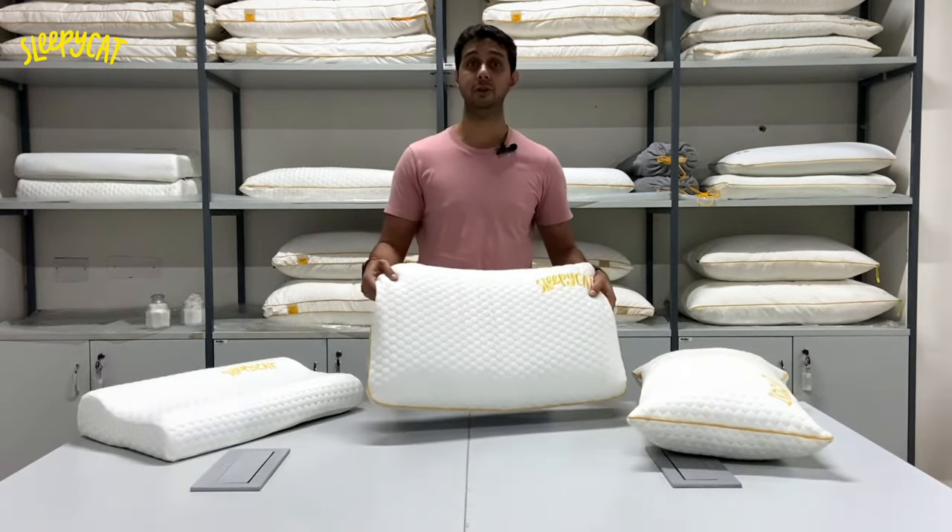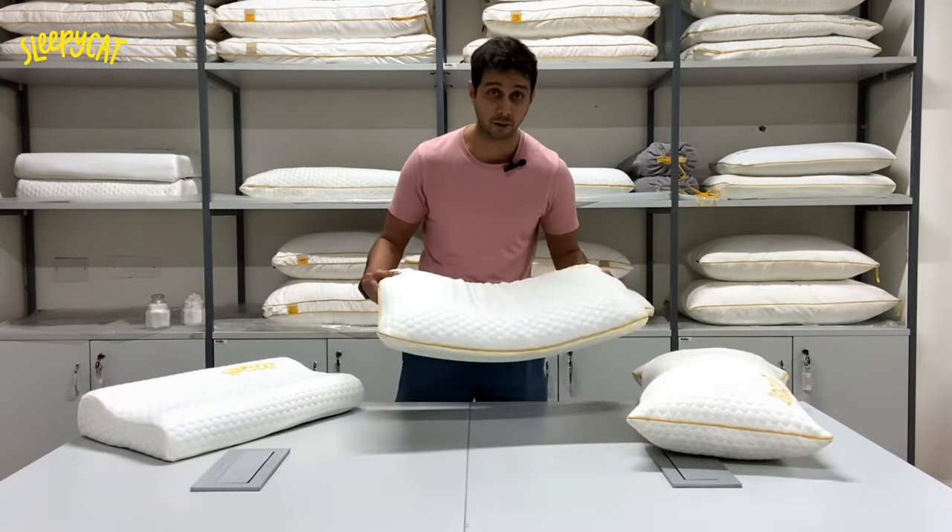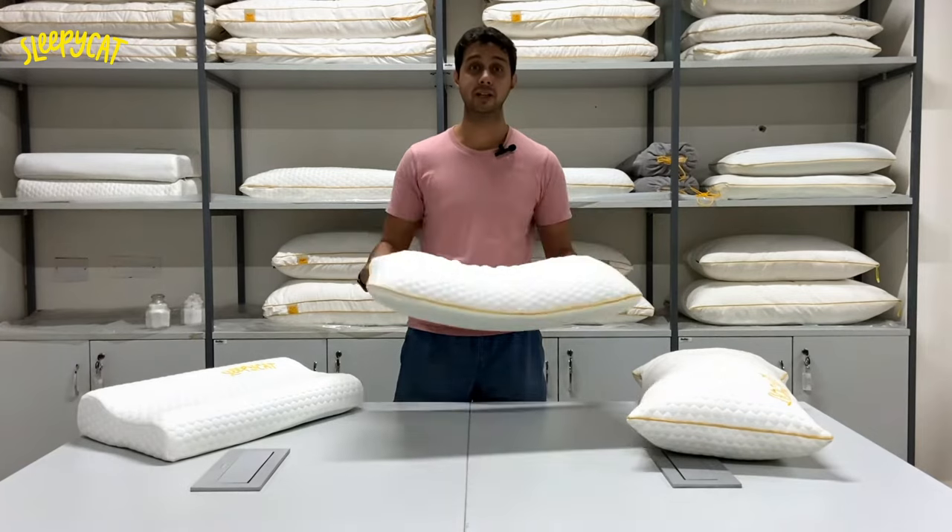This pillow, for everyday use for comfort and support, will help you avoid all your neck pain. Precaution is better than cure.